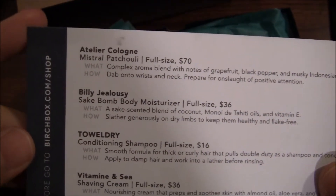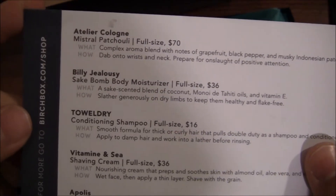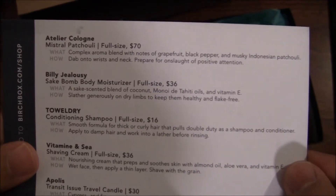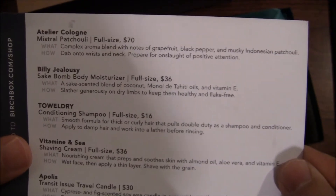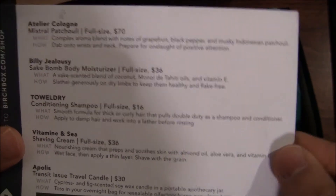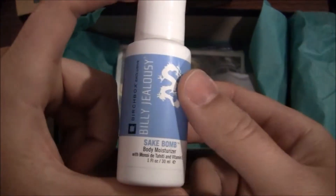We have some cologne — Mistral Patchouli. I'm not a patchouli guy, at least for women's scents, but we'll see how this does. It has a complex aroma blend with notes of grapefruit, black pepper, and musky Indonesian patchouli. 'Dab onto wrist and neck, prepare for an onslaught of positive attention.' I'll read these as I pick the stuff out — that format seems easier.